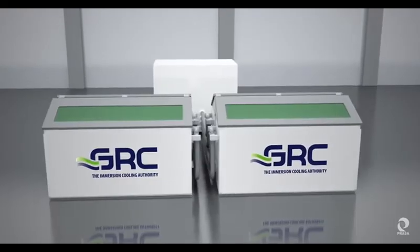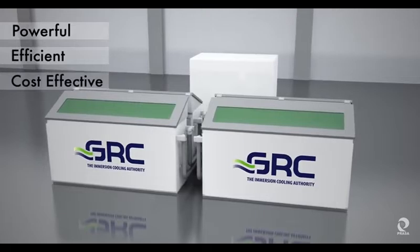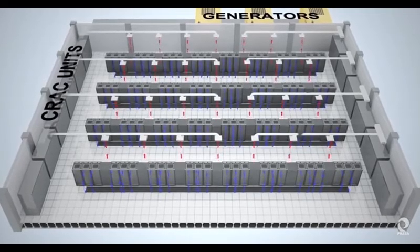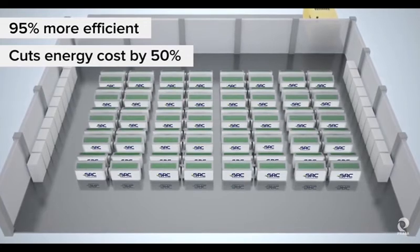This is the ICE Rack from GRC — the most powerful, efficient, and cost-effective cooling solution for data centers. When compared to traditional air cooling systems, the ICE Rack is up to 95% more energy efficient and reduces energy costs by up to 50%.